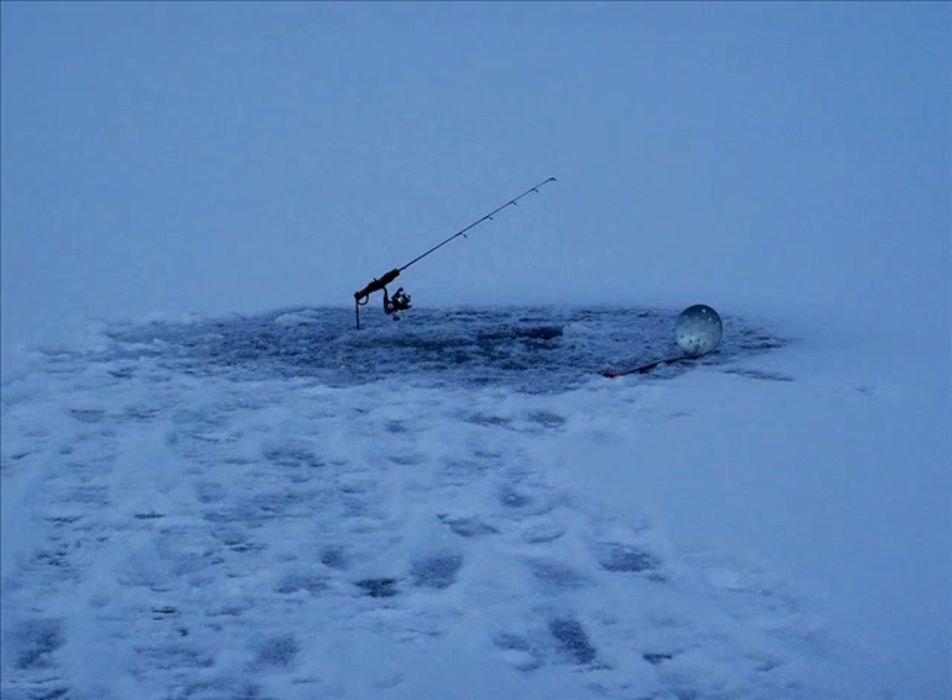When arriving at an ice-covered lake, take precautions. Drill some holes close to the shore before venturing out on the ice. The ice should be at least four or more inches to safely walk on. Once determined you have safe ice, cautiously move your gear out onto the frozen lake.